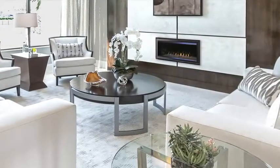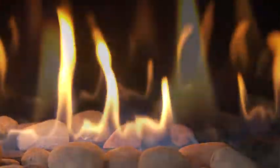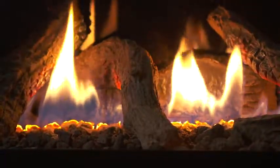Choose from two sizes and your choice of driftwood or traditional logs, river rock stones or glass rock to create a modern look for any room. The Cosmo has a variety of